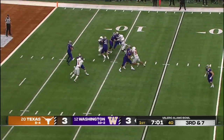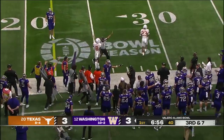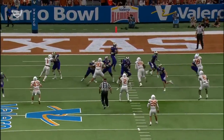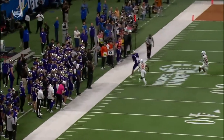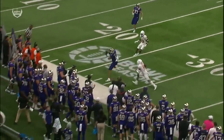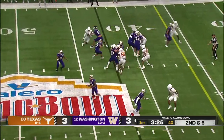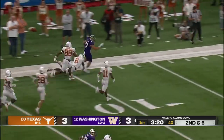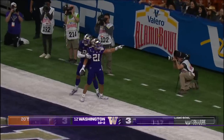Longhorns bring only four. Penix lets it go, and that is caught on the sideline by Rome Odunze — a pickup of 12. A safety blanket for Michael Penix Jr. He wants the drive route there — it's covered, kind of late. Gets the comeback all the way across the field. It's a big-time throw and a great job by Odunze going up and getting it. On second and six, Talapapa back in and he's got a stiff arm — a first down and more. Talapapa to the end zone! Touchdown, Huskies, from 42 yards.